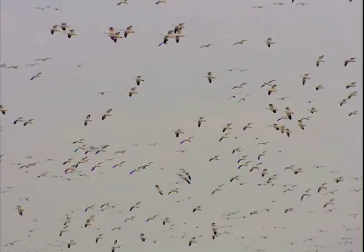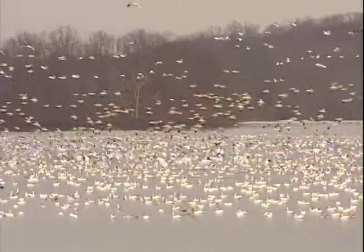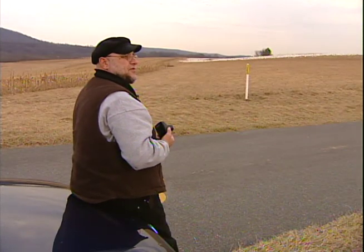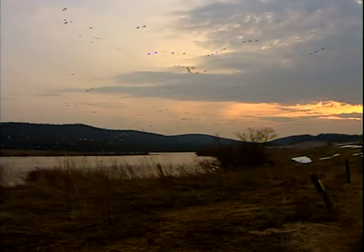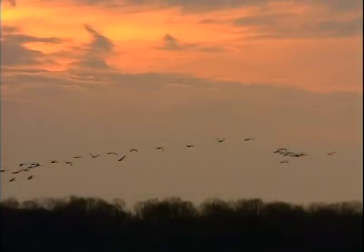We're getting reports of significant snow goose activity north of us, so that suggests these birds aren't going to be here very long. It's just spectacular — it just takes your breath away. I equate it to the Northern Lights. I've seen the aurora up in Alaska, and this is every bit as spectacular to me, right here in our backyard. It just inspires a sense of awe, and you don't get that kind of thrill every day. It's unbelievable that there's this many of one species gathered in one spot out here in Pennsylvania.